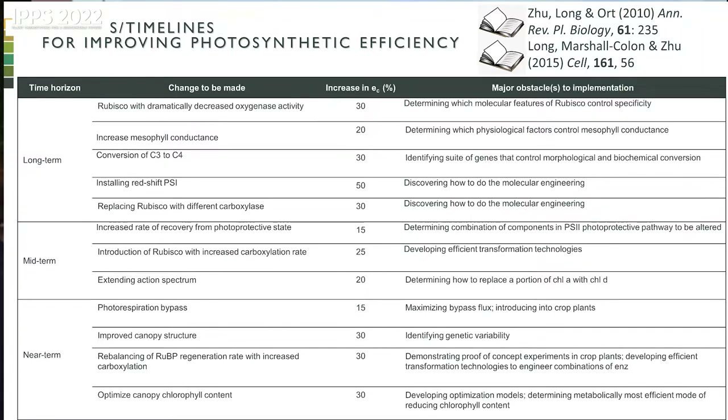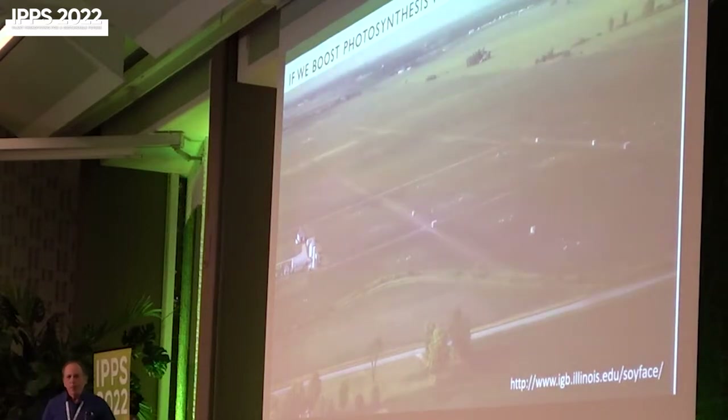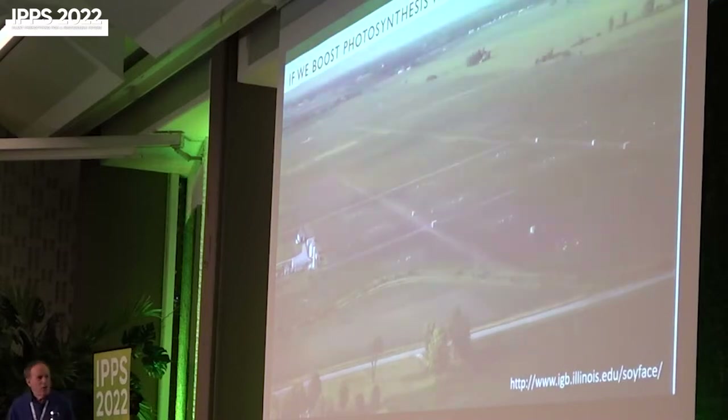Some predicted improvements, like converting C3 plants to C4, are obviously long-term. Others we thought could be done in a 5 to 10 year timeframe. When we published this, critics said we had no evidence that improving photosynthesis would increase productivity. But we did — from experiments on our farm in Illinois, where we elevate CO2 in open-air conditions. Each spot represents a replicated experiment: the SoyFace project using rings that release CO2 based on wind direction, controlled by an anemometer and computer system.